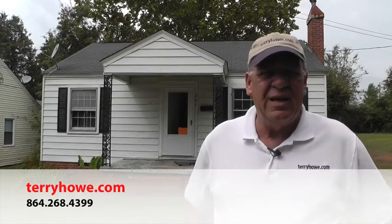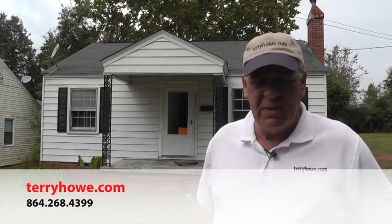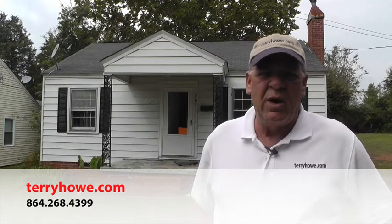Our number's at the bottom of the screen, or send us an email at info@terryhow.com. We'll be glad to help you — we want to help you. Hope you found this video helpful and it'll encourage you to come out and look at this house. I think we've got a winner here — not going to take a lot of work. Just a little cosmetics, probably a couple weekends and you'll be making money. terryhow.com is where to buy, where to bid, and you'll be there. I'll see you then.